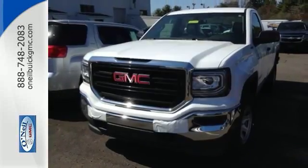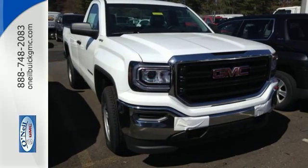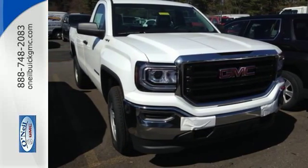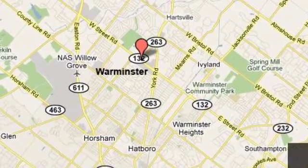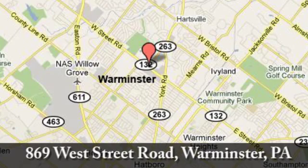The self-assured demeanor is the result of hard work. Take this truck for a test drive today. Call, click, or stop in today.